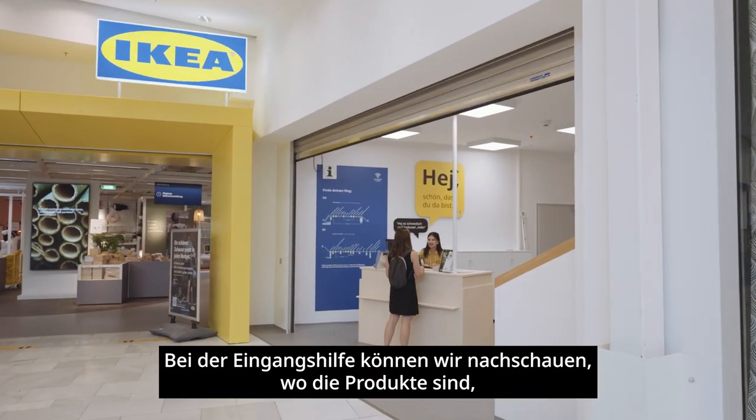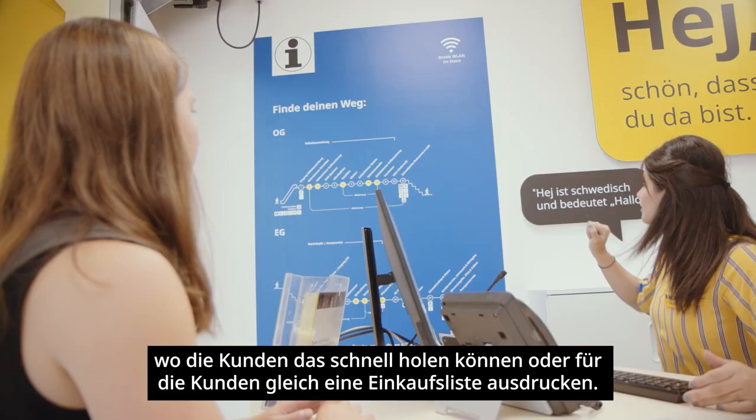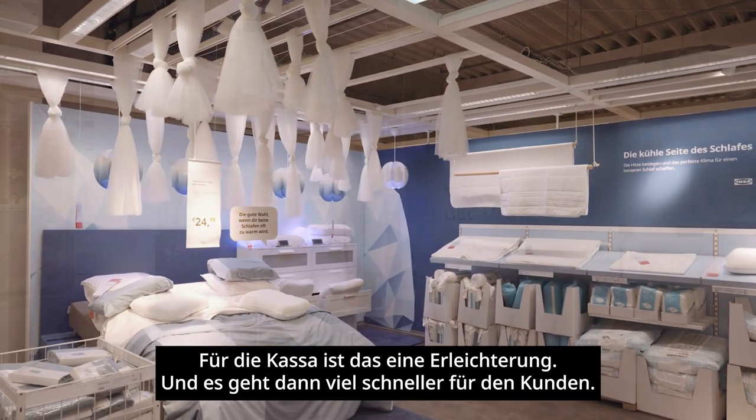With the A-Info tool, we can look at the products that are available, so customers can find what they need faster and at the same price. It is much easier for the customers overall.